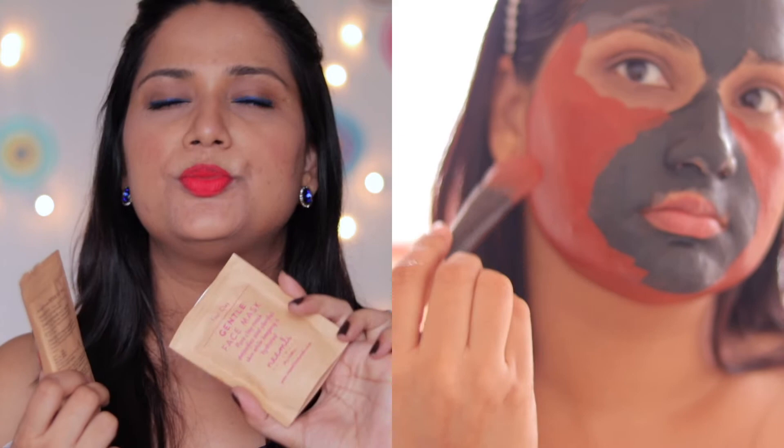The activated charcoal one is really good on your T-zone because you have large pores there, so it will detoxify and clean your pores using this activated charcoal mask. It doesn't have any fragrance, but still it works so beautifully. The red clay mask is a gentle face mask with pure clay — it's beautiful with a beautiful aroma.